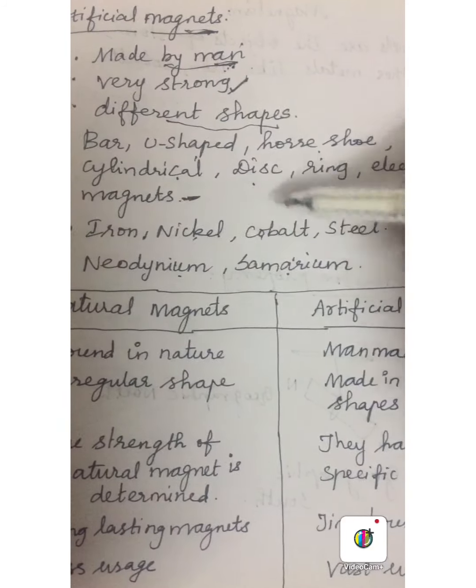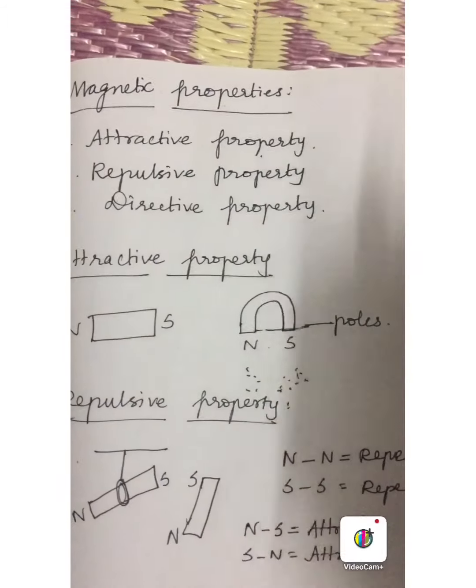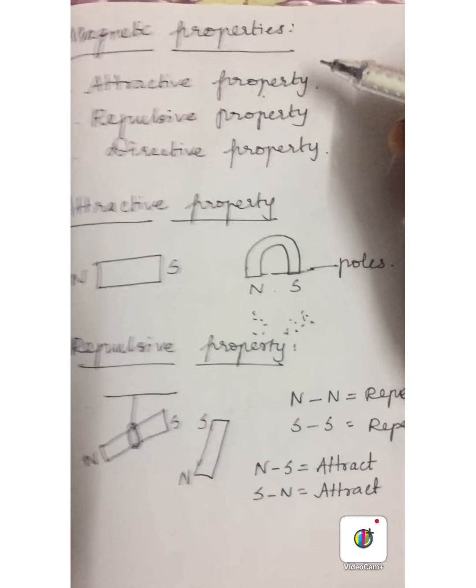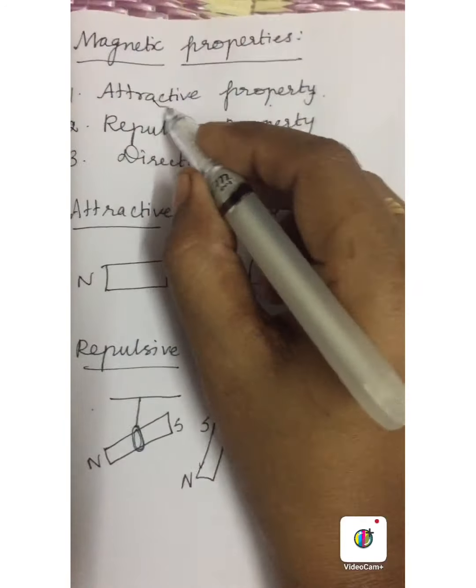Natural magnets have very limited usage in our day to day life. But artificial magnets are used in various ways in day to day life — they have vast usage and are used in various machines. Now let us learn about the magnetic properties. Magnets have attractive properties, repulsive properties and directive properties. Let us learn them one by one.